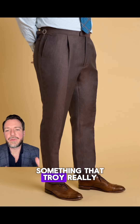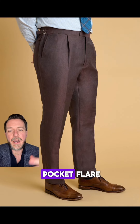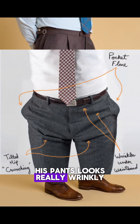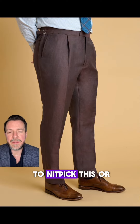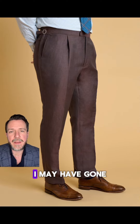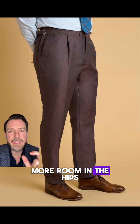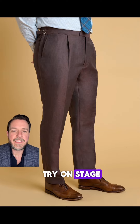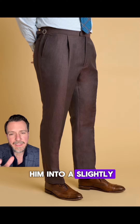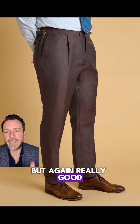Trouser fit is something Troy really struggles with because he's more athletic — a little bigger in the seat — and he wants a slimmer pant, which causes pocket flare and wrinkling in the front. I was really happy with this fit, but if I were nitpicking I may have gone slightly higher in the rise, given him a little more room in the hips to make sure that pleat sits perfectly flat, and at the try-on stage I might have talked him into a slightly wider bottom of the trousers given how big he is up top.